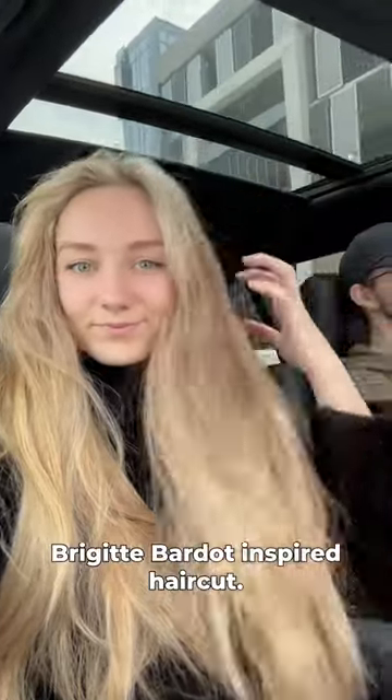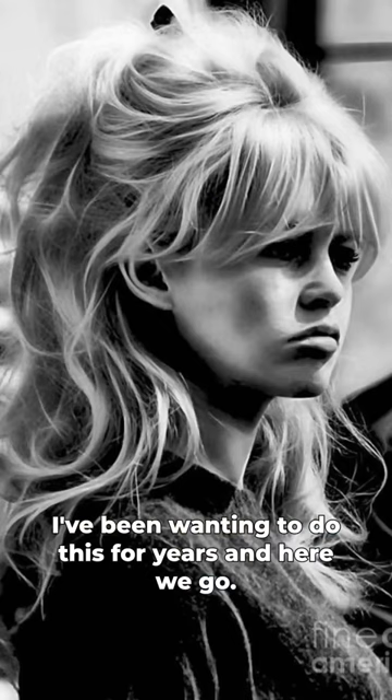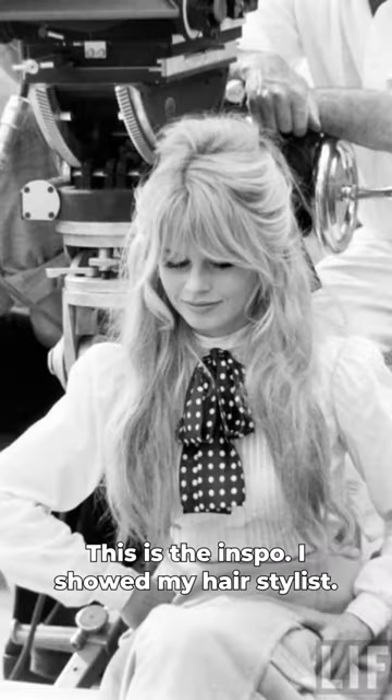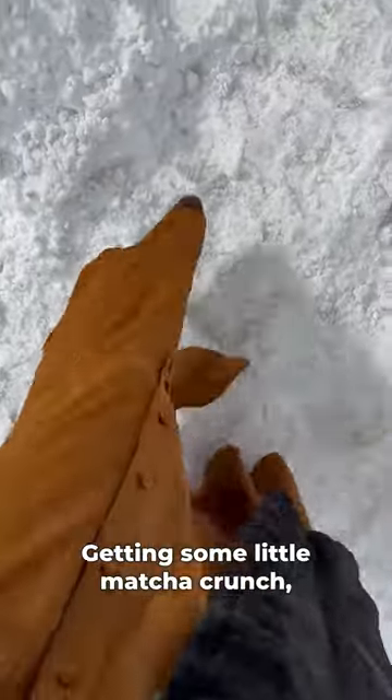Today is the day I'm getting my Brigitte Bardot inspired haircut. I've been wanting to do this for years and here we go. This is the inspo I showed my hairstylist. Here we are driving a little car into our little city getting some little matcha.